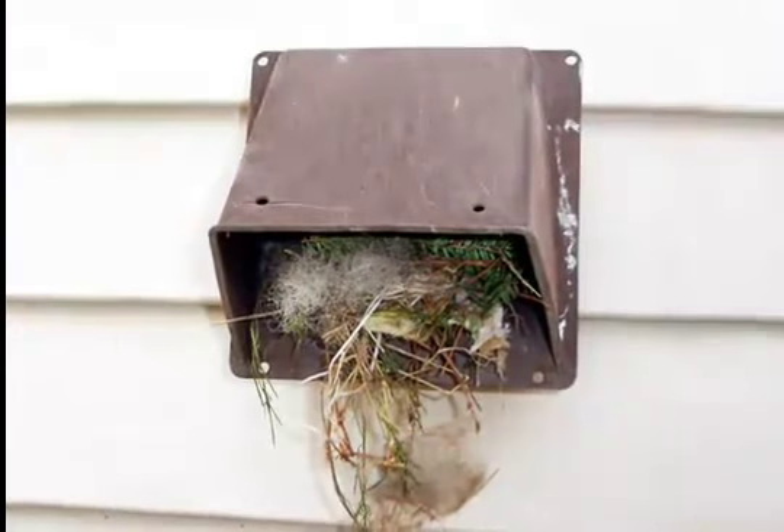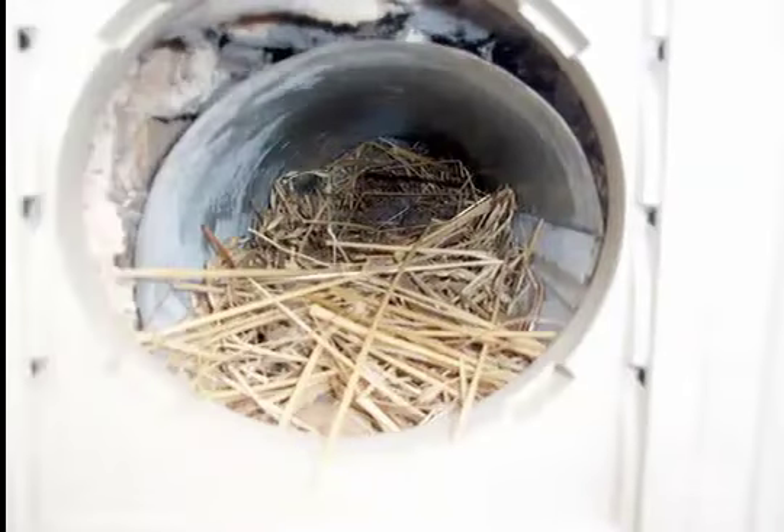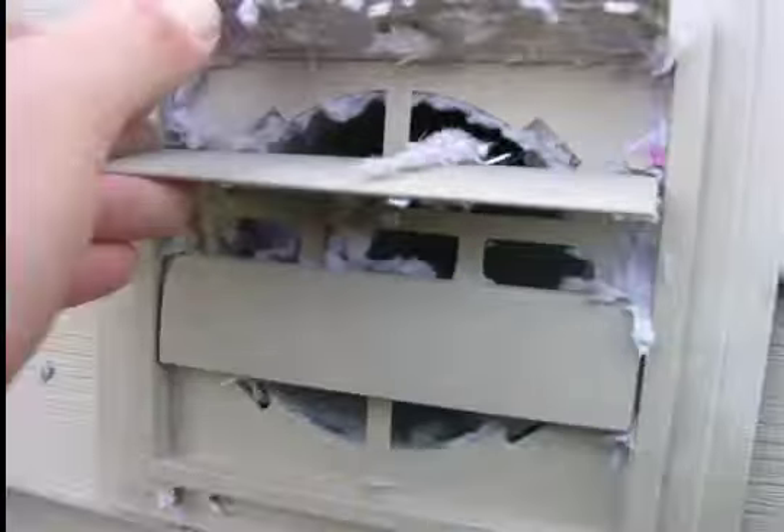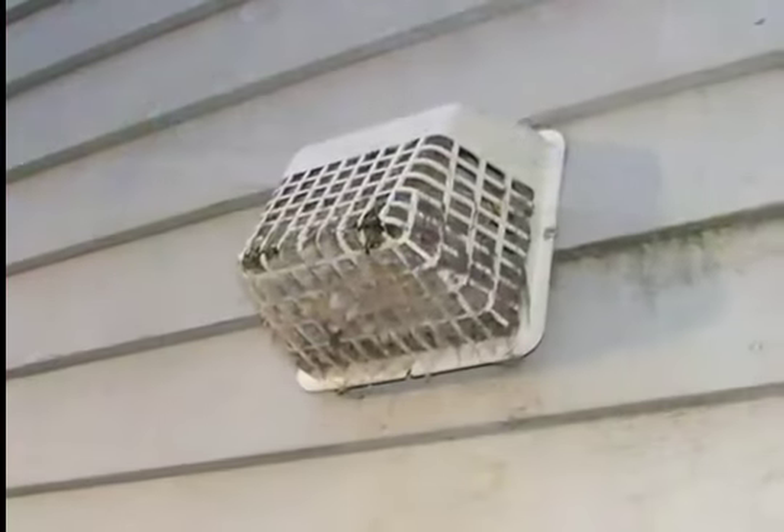In some parts of the country, birds and small animals build nests that block the exhaust. The hose behind your dryer may be crushed or kinked excessively. The termination hood at the exterior may exhibit screen-like features, allowing lint to build up.